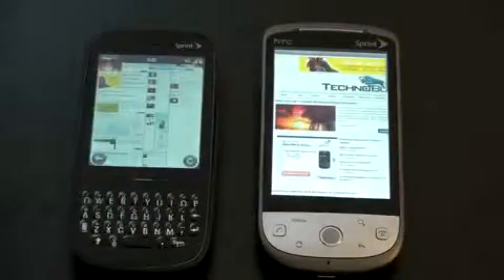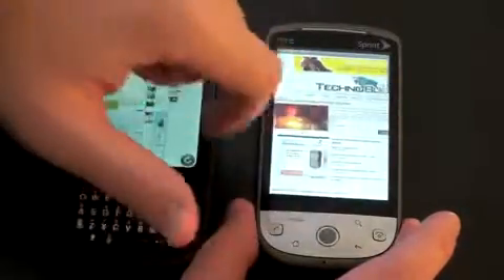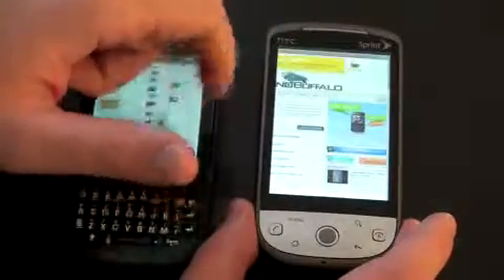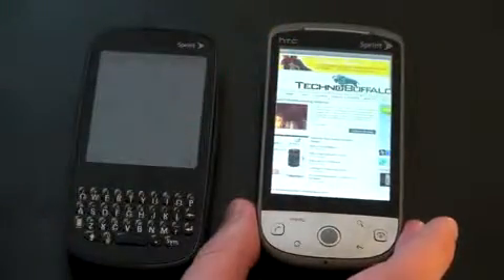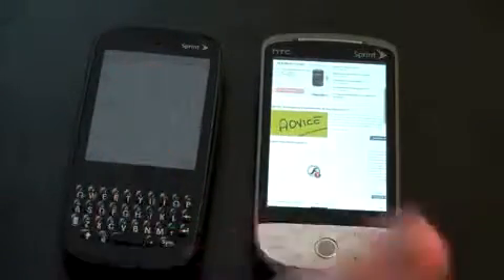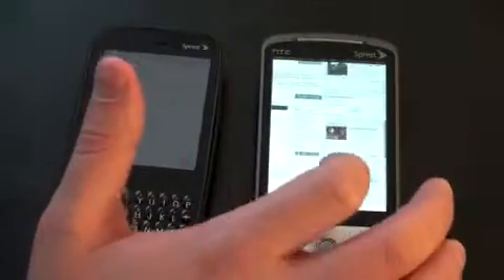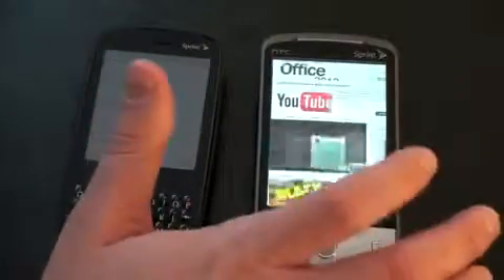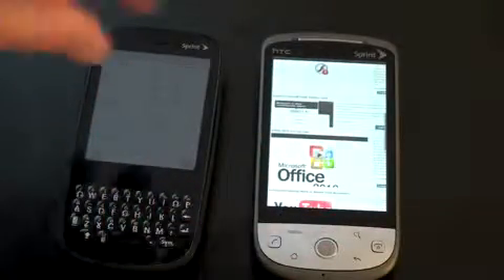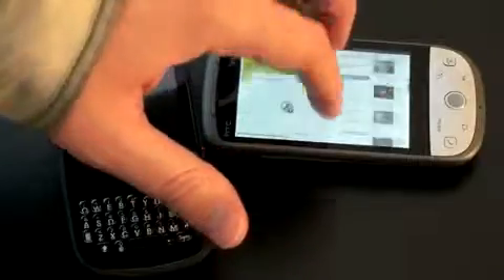One thing I always check in mobile browsers is how the processor handles quick page loads — if you flick through a page very quickly, sometimes you get a checkerboard pattern. Let's see if the Hero does that. I brought the page back up to the top and scrolled as quickly as I could, and TechnoBuffalo looks just as it would on a desktop browser — a very capable browser. Flash is not supported though; you can clearly see the big F with the exclamation point. The Hero has an accelerometer so you can navigate in landscape as well, which looks great.